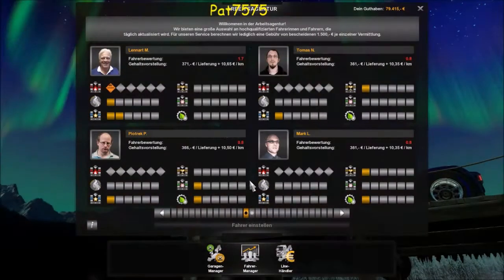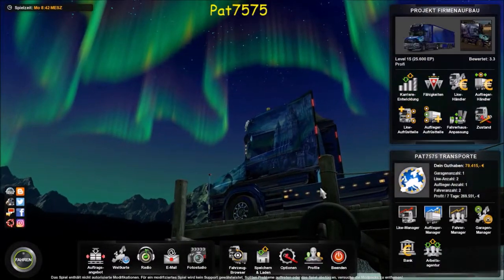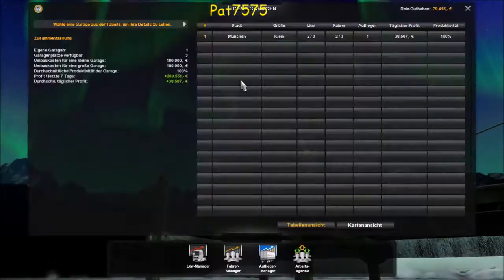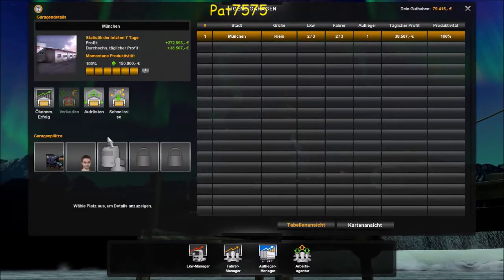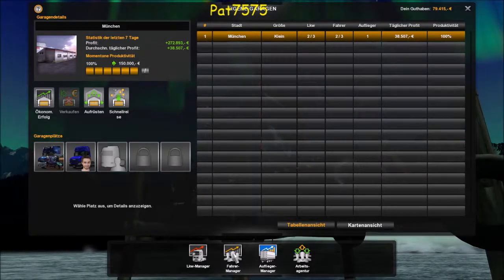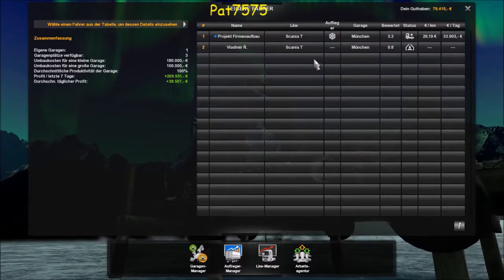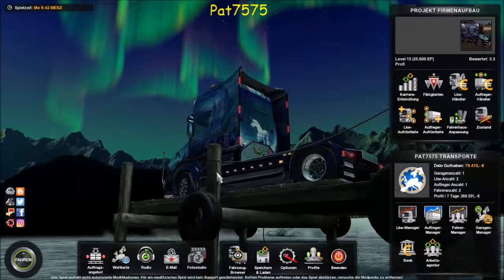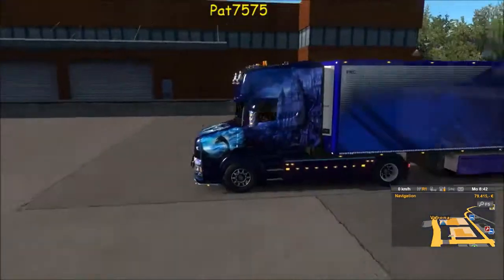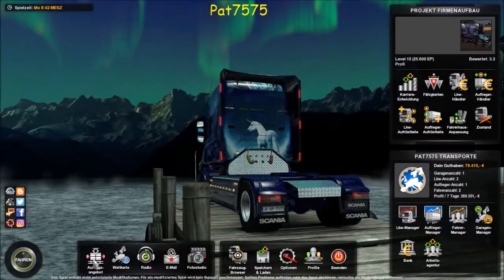Somit können wir jetzt schon einen Fahrer haben. Schauen wir mal in den Garagenmanager – schauen wir mal nach München. Passt perfekt. Wir können jetzt im Fahrer-Manager gucken – der ist jetzt gekommen, er ruht sich jetzt erst noch aus, das ist klar. Gut, dann haben wir jetzt einen LKW gekauft und haben einen Fahrer eingestellt.